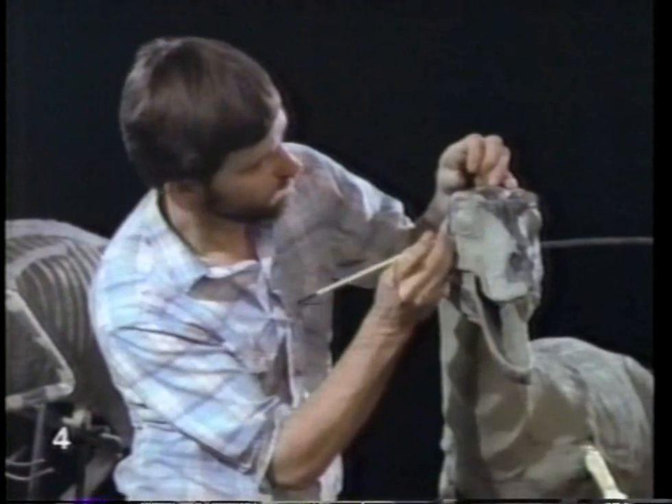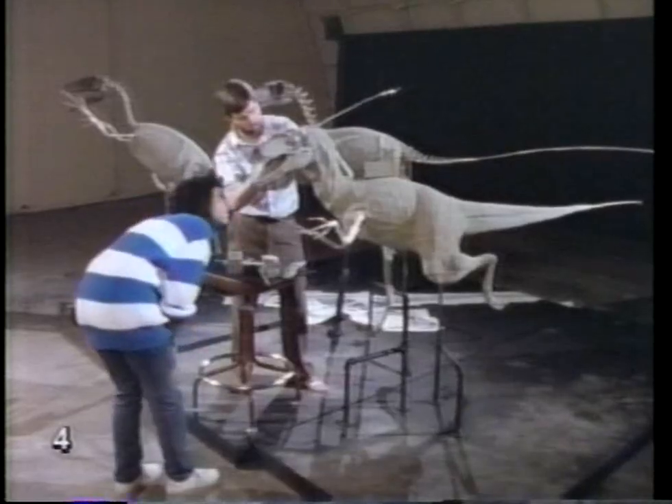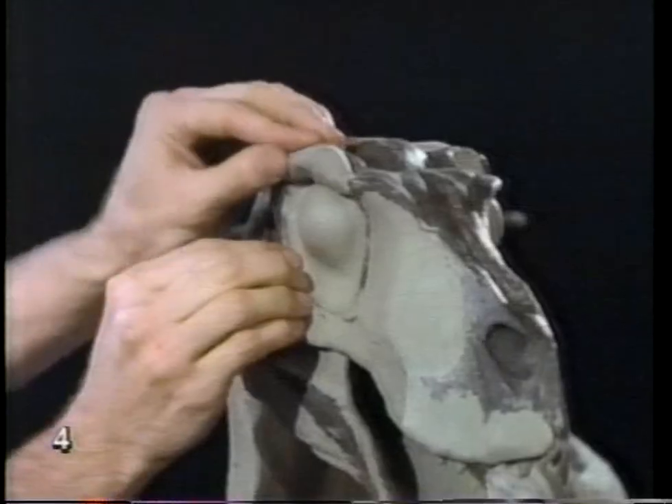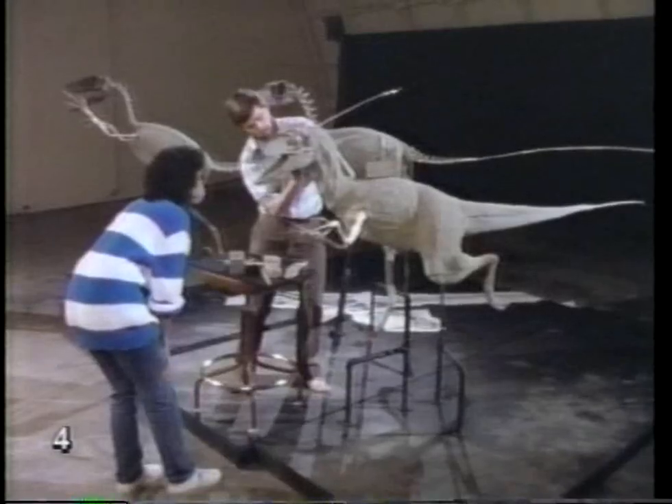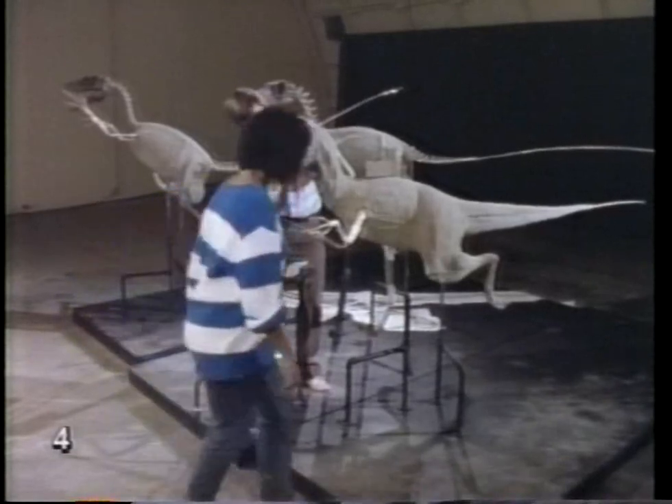Sculptor Steven Cherkis is a dinosaur detective. He's made a career of studying and piecing together dinosaur parts to make models. Hopi visited him in his studio as he worked on the model of Deinonychus.